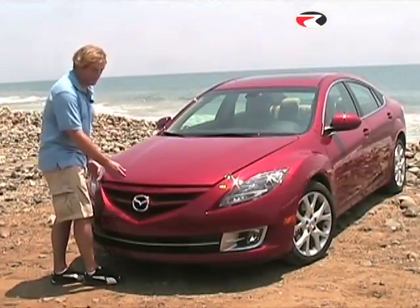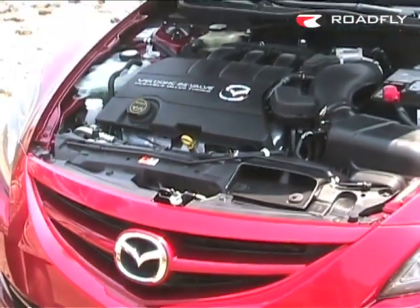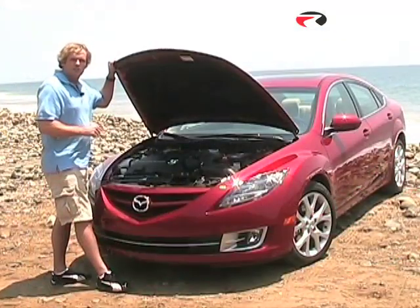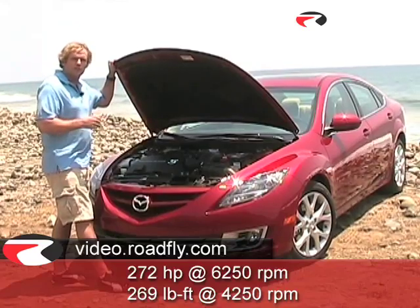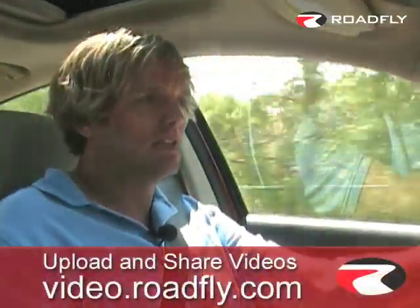Mazda introduced a brand-new 3.7-liter V6 last year for their CX-9 SUV. Now they've remapped the engine torque and horsepower to meet the performance needs of the Mazda 6. It's a 272-horsepower 3.7-liter V6 that delivers 269 foot-pounds of torque. In addition to all the performance you get in the Mazda 6, you also get very distinctive styling.